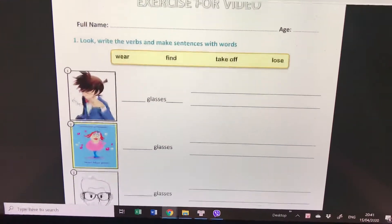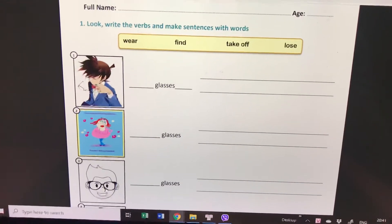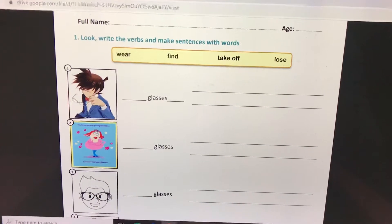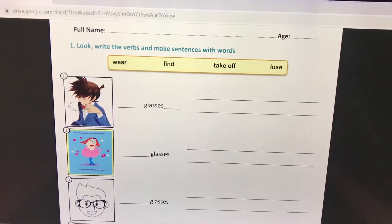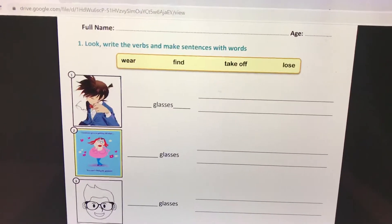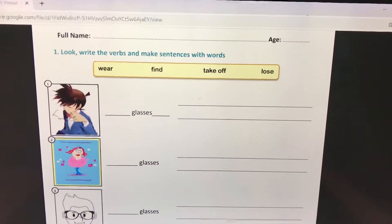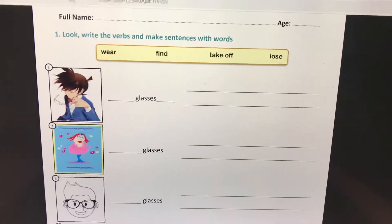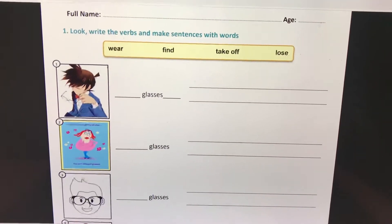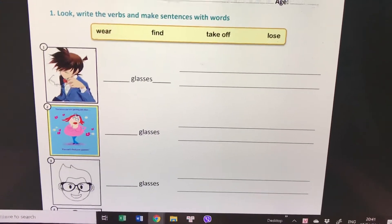Let's do exercise number one: look and write the verb, and make sentences. Number one is 'take off.' What can you make a sentence with 'take off his glasses'? The man is taking off his glasses.